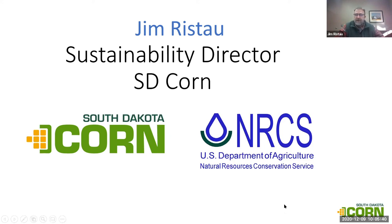I'm going to go into my presentation — it's kind of why are we seeing this salinity issue in South Dakota, the reasons, and what can we begin to do about it. My name is Jim Ristow. I'm the Director of Sustainability for South Dakota Corn, which is a partnership with NRCS. My job is to encourage farmers to embrace better practices on the land, largely revolving around soil health issues like salinity.